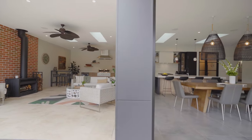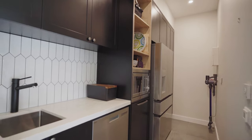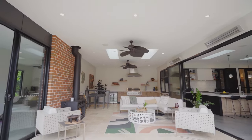The home has been designed with entertaining in mind. The centrepiece kitchen with separate butler's pantry and wine tasting room adjoins a second outdoor kitchen and outdoor living room.